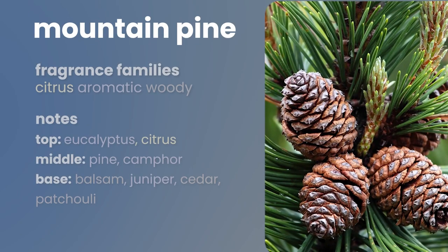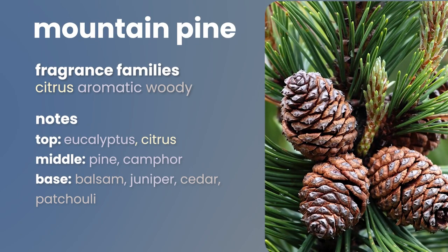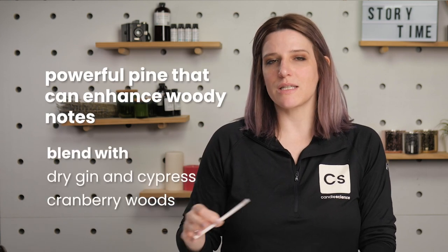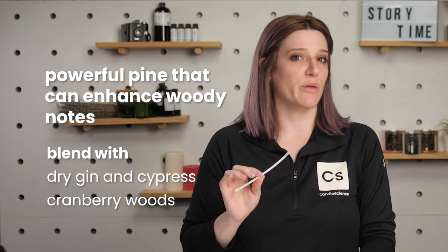This one's easy. Mountain Pine captures all of that imagery. This one is strong on its own, and it's actually a great blender for amplifying the woodsy notes of other fragrances like Dry Gin and Cypress and Cranberry Woods.